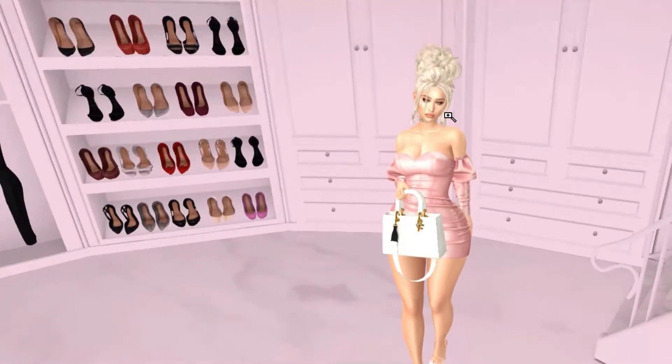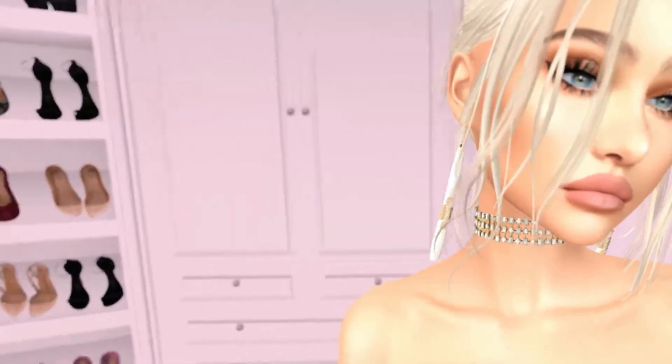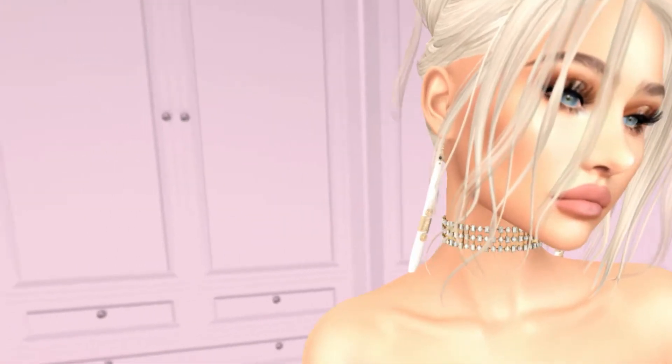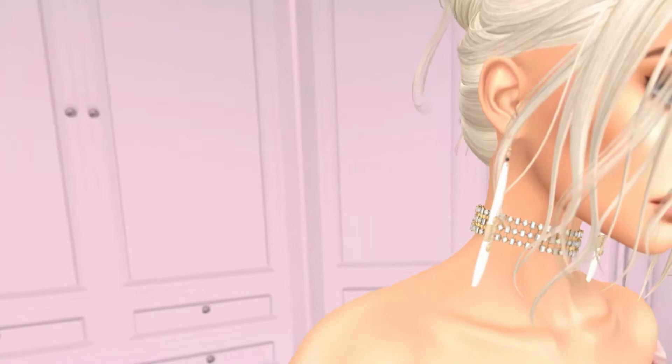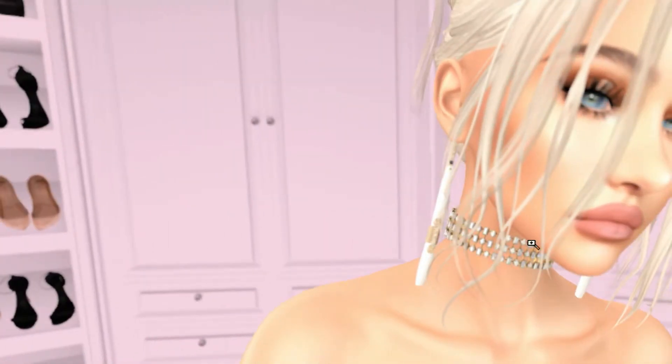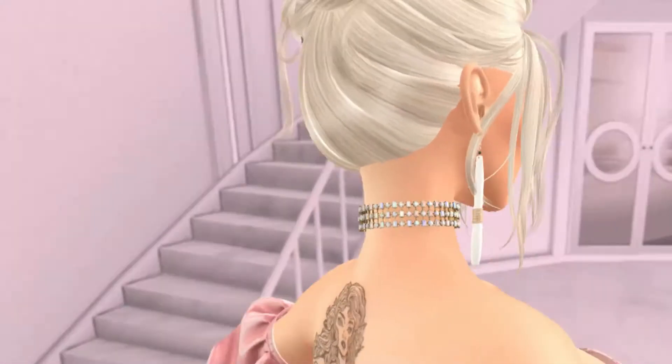I'm wearing it with Ramezzo white heels, and these earrings I got from the event as well — super beautiful. They're kind of like a crystal or a bone with wire wrapped around it. These are by Rude, they're the Visa earrings. The necklace I'm wearing is by Vexin — it's the Maria Choker. If you like blingy jewelry I would definitely check out Vexin.